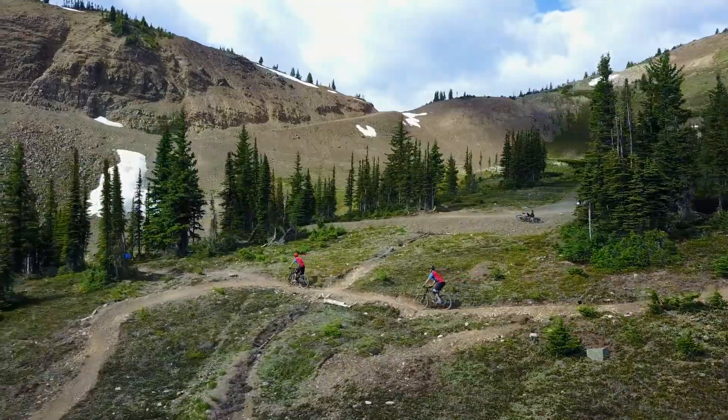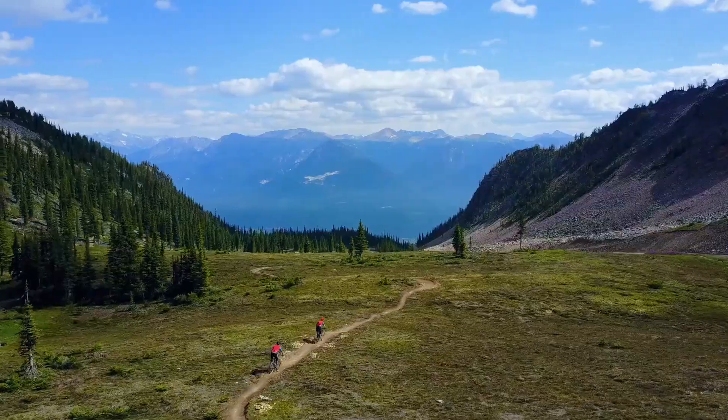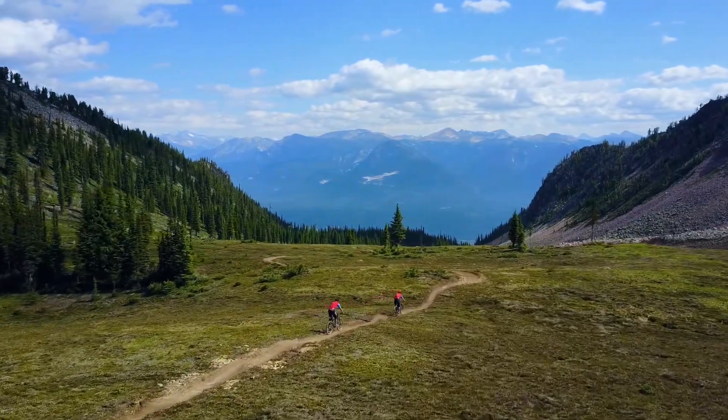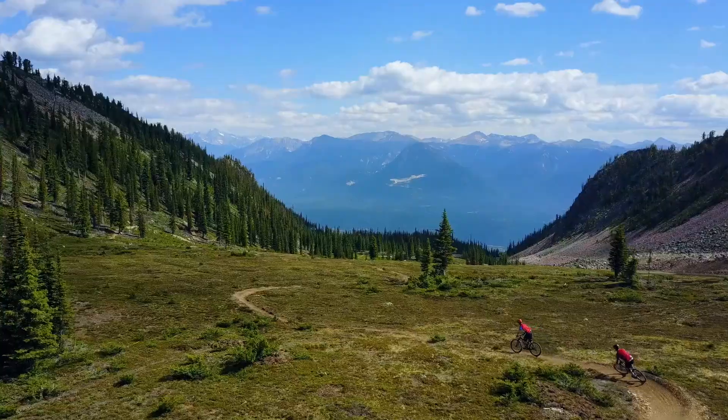There's a variety of trails in there suitable for a modern all-mountain bike. There's flowy single track, technical, rocky, rooty trails and even some unique wood features built in there.